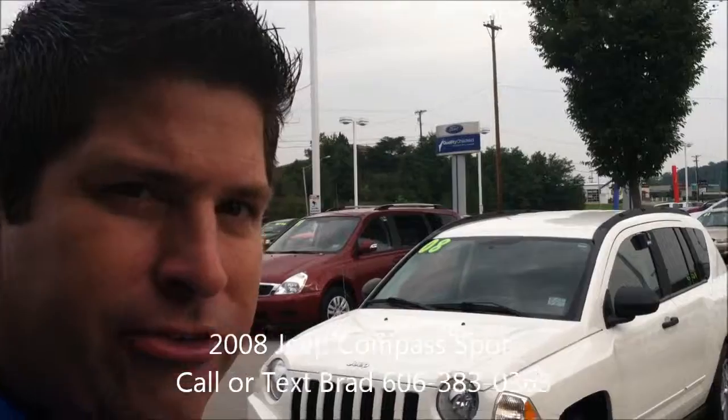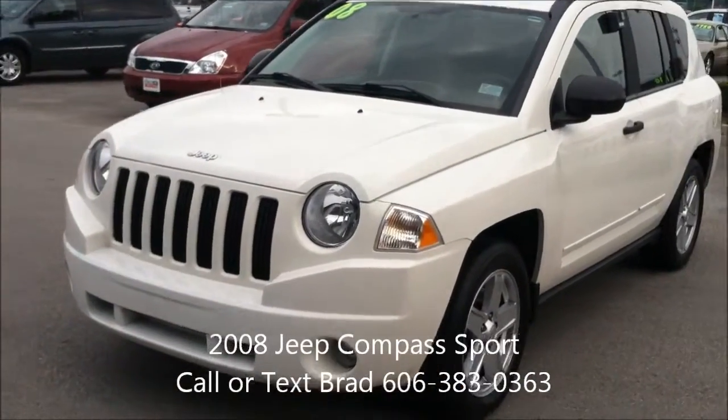Hello, Rene. It's Brad at Alton Blakely, and thank you for your interest in the 2008 Jeep Compass. This is the sport package.